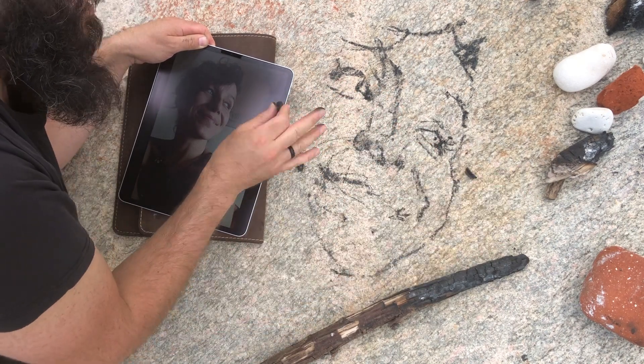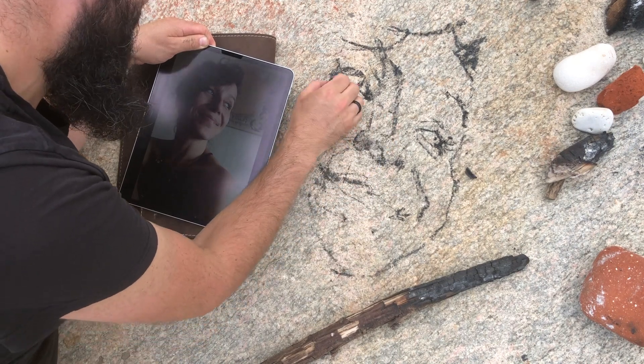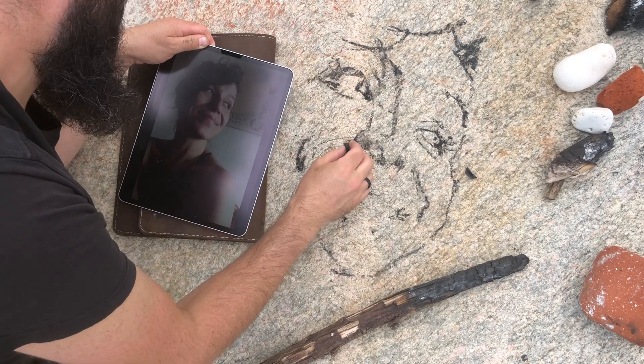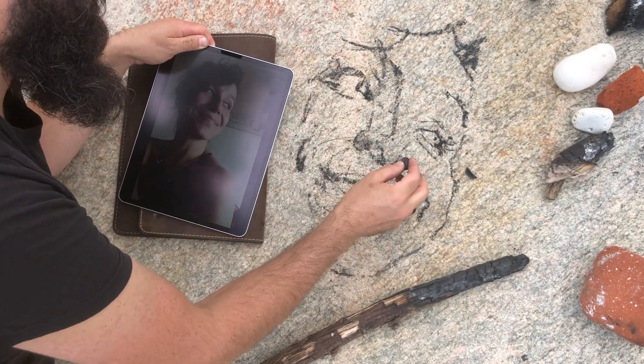Right now I'm kind of lying on the rock, so this may change my perspective a bit. See what effect that may have in terms of skewing things.